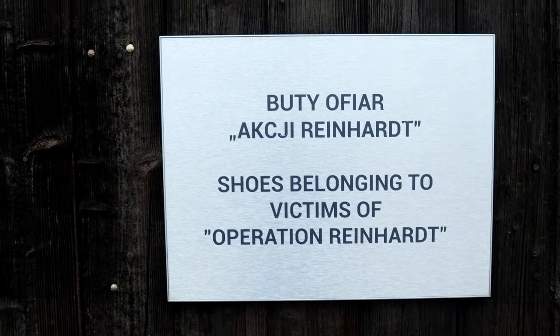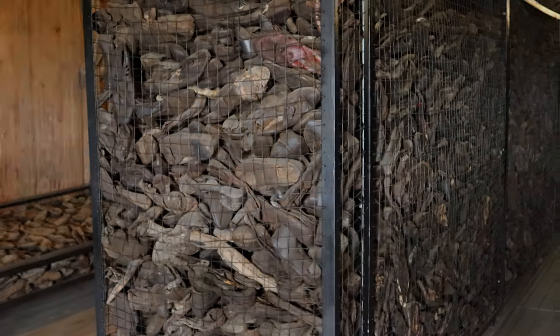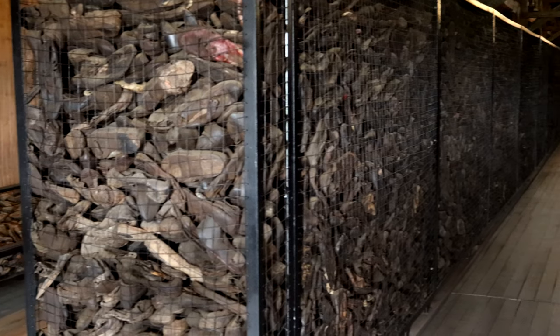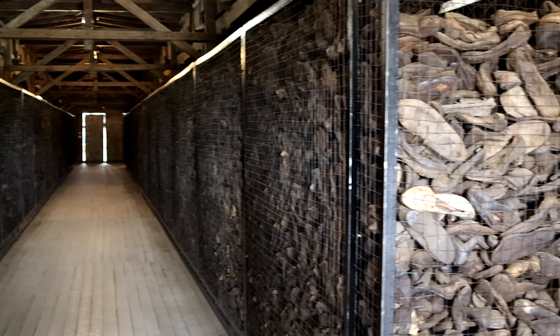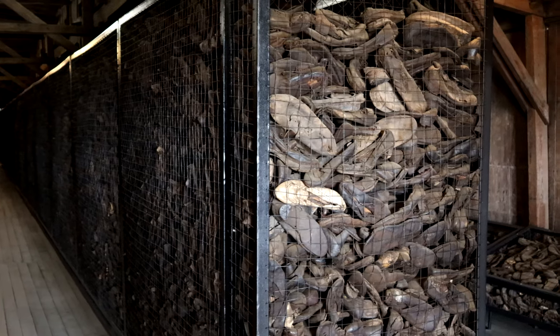This barrack was used to house prisoners. This wooden structure barely protected against the elements, with gaping holes in the floors and walls. When walking around and reading the information signs on the walls, you can almost feel the cold creeping onto you.